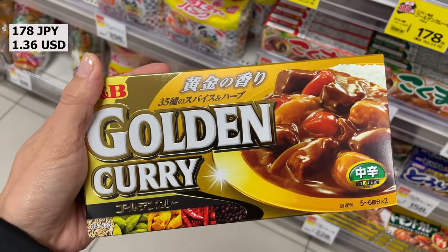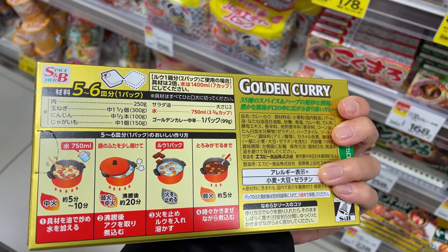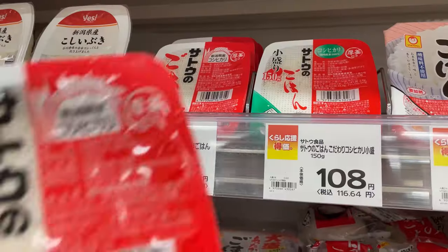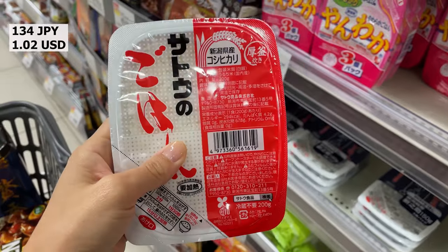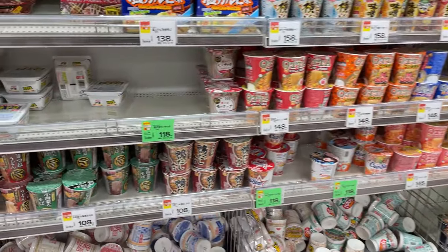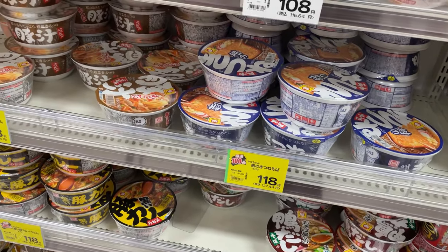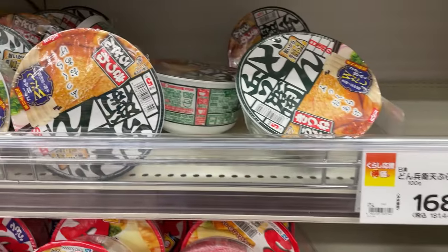Japanese curry is indispensable for Japanese people — you can choose the level of spiciness. There is also instant rice that you just heat up in the microwave. Instant ramen is famous, but Japan also sells instant udon and soba noodles.